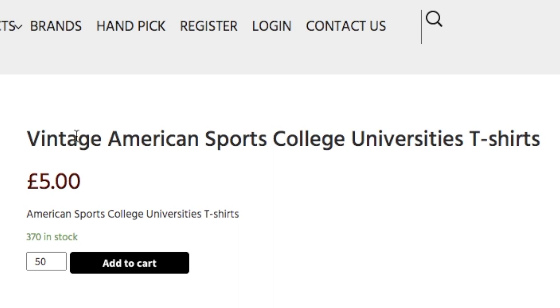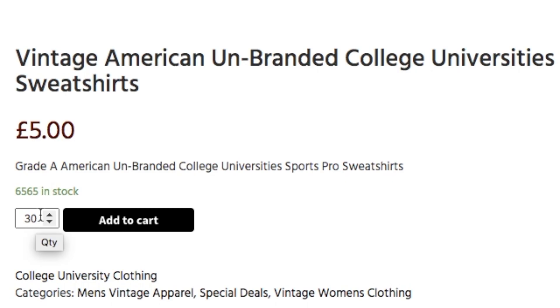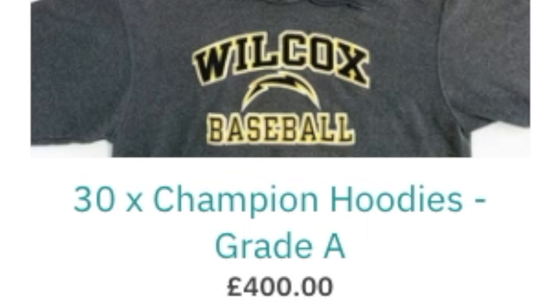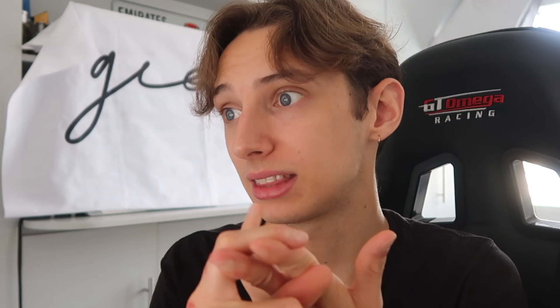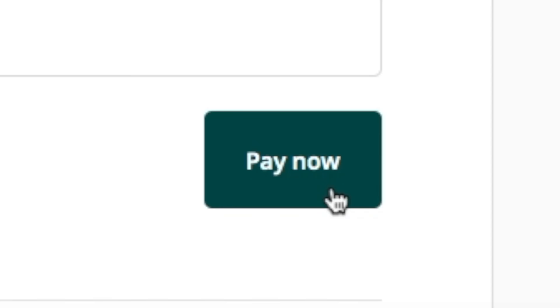I decided to go for a good mix. I went for American college sports t-shirts — minimum order £50, so that's £250 for the box. Then unbranded college jumpers: 30 at £5 each, so £150. Finally, a champion hoodie bundle — the most expensive at £400 for 30 hoodies, £12 each with a resale value of £20 to £40. That's a total of £880 for 110 items: 30 hoodies, 50 t-shirts, and 30 jumpers.